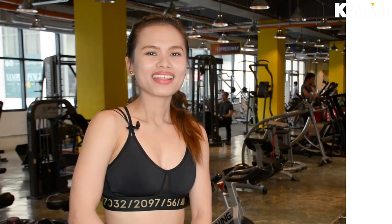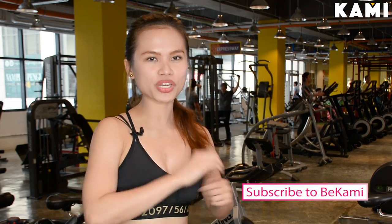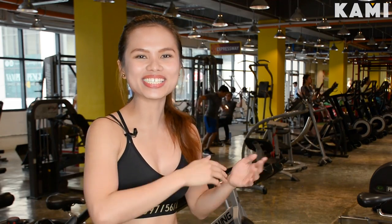Thank you so much for watching, guys. I hope you can apply some of the tips and tricks I just talked about. Please don't forget to subscribe to BeKami's YouTube channel and follow me on Instagram at kezh.landicho. Also, comment down below some tips and tricks you do yourself to get ready for your beach trip. It has been a pleasure doing this video for you guys — see you next time.